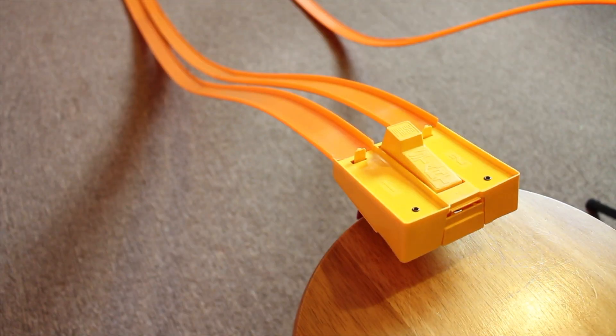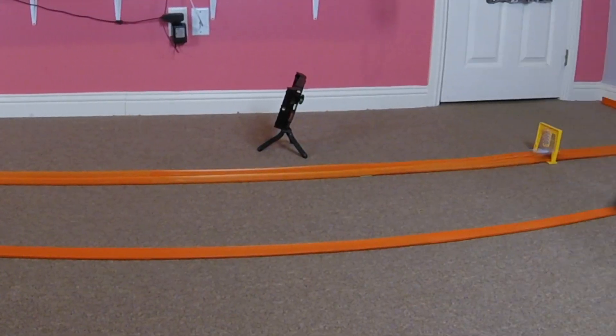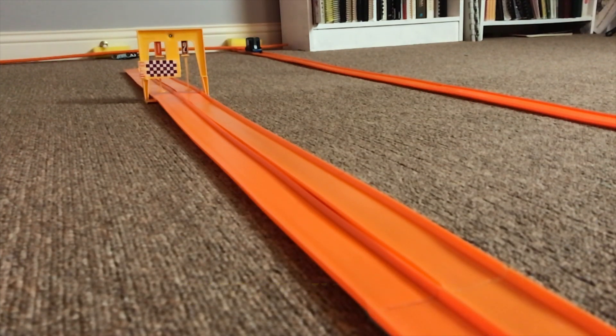Since the Ford GT40 won both races and is today's champion, let's have one more race just for fun. And there you have it — the Ford GT40 wins all three races and is today's champion.